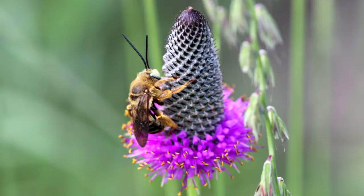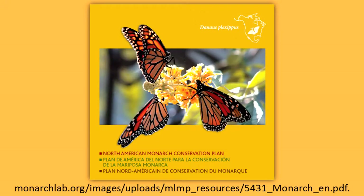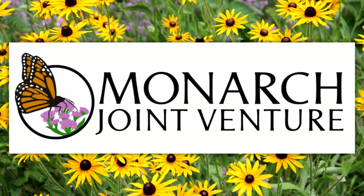6. Support conservation efforts for monarchs and other pollinators. The North American Monarch Conservation Plan was prepared by the Secretariat of the Commission for Environmental Cooperation and can be accessed here. The Monarch Joint Venture is a partnership of federal and state agencies, non-governmental organizations, and academic programs that are working together to protect the monarch migration across the lower 48 states.